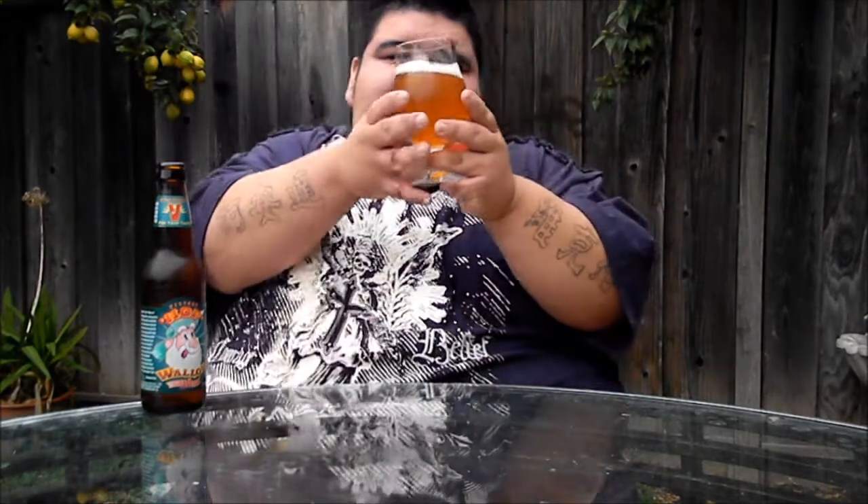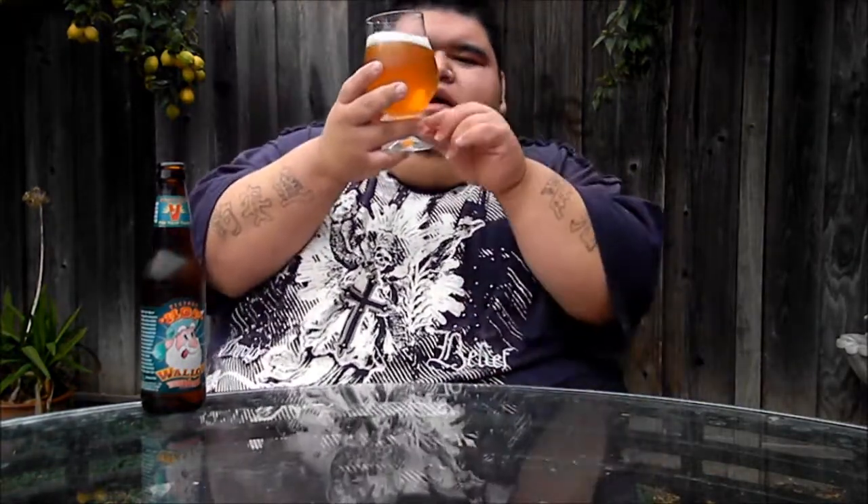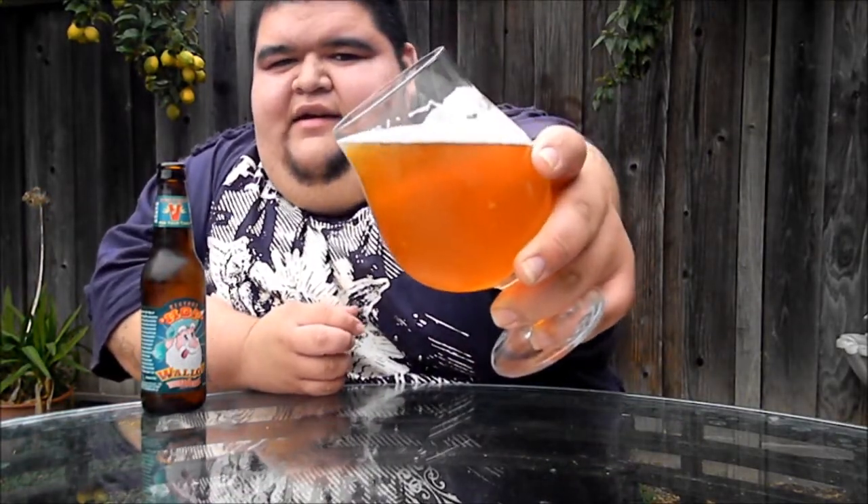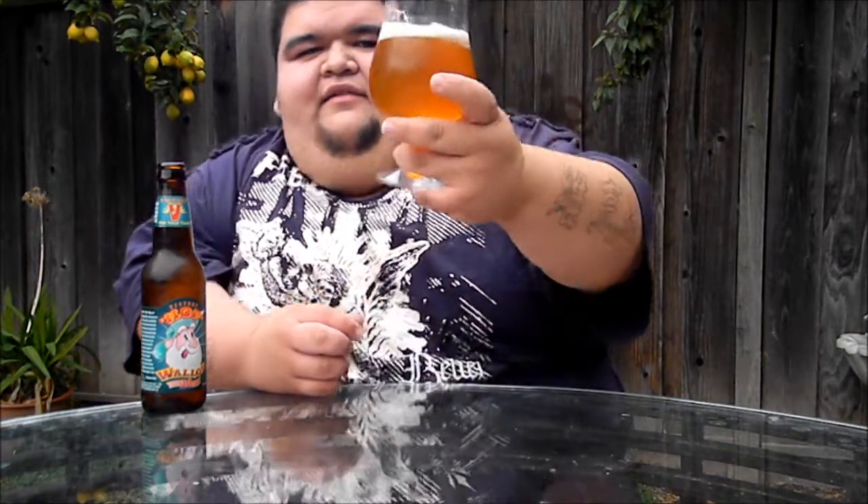You do got some floaties in there, sediment still floating from the bottle sitting for a while. But the color on this one is that nice dark golden orange-yellow. Got a one-finger, real tight, small frothy bubbly head. Nice amount of alcohol lacing sticking to the glass. Just excellent looking — a little chill haze from the bottle. Definitely a real nice looking beer.